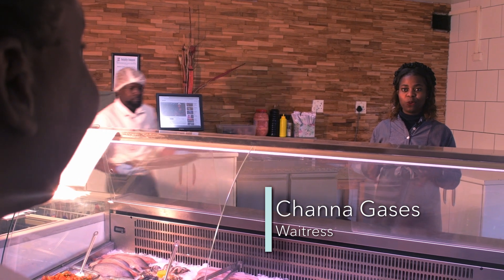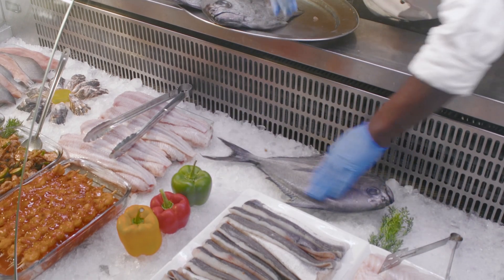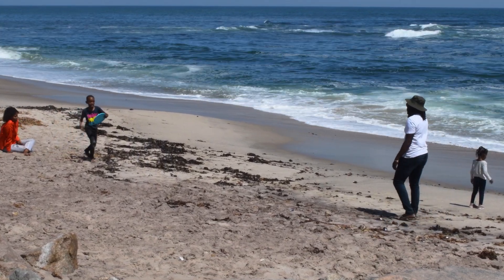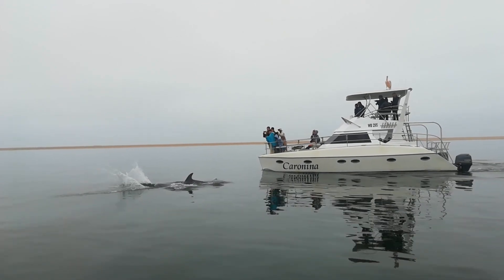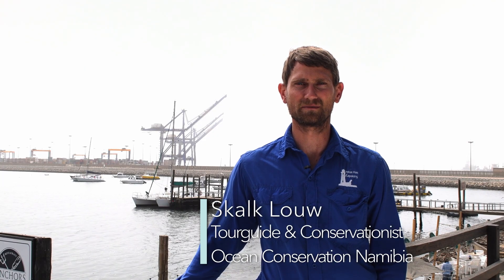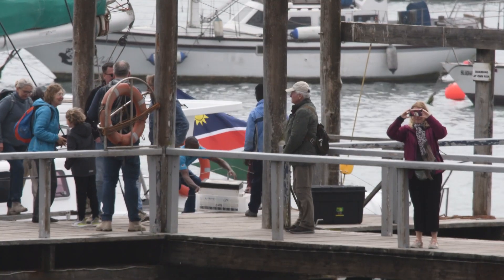A healthy ocean provides good fish for Namibians to eat and to sell. It also provides jobs and incomes. A healthy ocean and coast are also places we can use to relax, have fun and spend time with friends and family. Without a healthy environment and ocean, there is no tourism industry — we have nothing to show our tourists and we most certainly don't have happy animals to show them either. Tourism is one of the biggest industries in Namibia, employing thousands of people, and having a healthy ocean is crucial for the survival of our industry.